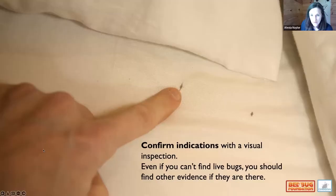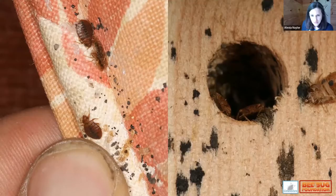It's really important to confirm your indications with a visual inspection. You might not always find the bedbug itself, particularly in hotels where infestation levels are often low — you might only have 10 bedbugs in a room. Looking for those telltale signs requires real detective work. So where do we find bedbugs in an infestation?